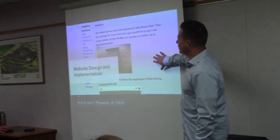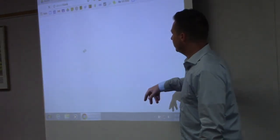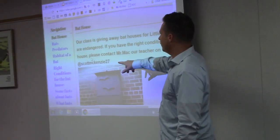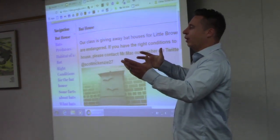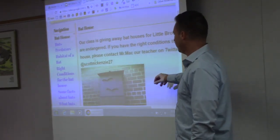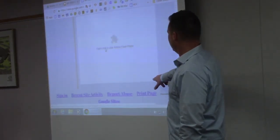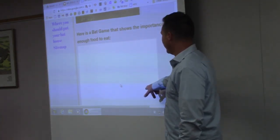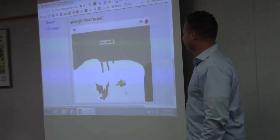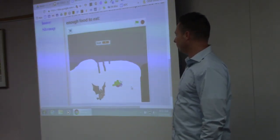This is the website the students built. You can see all the different pages — bats, predators, habitat. They talk about predators so people know not to put the bat house on a tree where predators can easily get in. We tweeted the information out on Twitter and shared it on our school website. Here is the bat game the students created in Scratch — a side-scrolling game where the bat goes through eating food to survive. They literally built it in about half an hour, coding bat information into a playable game to make the website interesting.